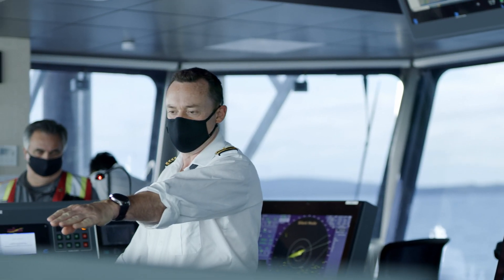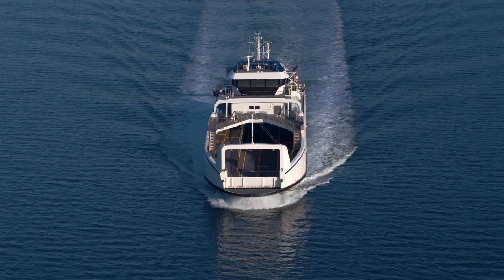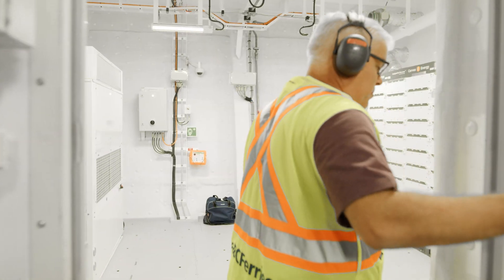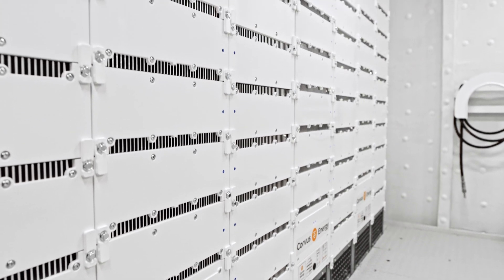So how is the new ferry counteracting this? We have specialized propellers, we have an ultra-low friction coating on the underwater hull, and we have a hybrid battery power system which allows the new vessels to be the quietest vessels in BC Ferries' fleet.